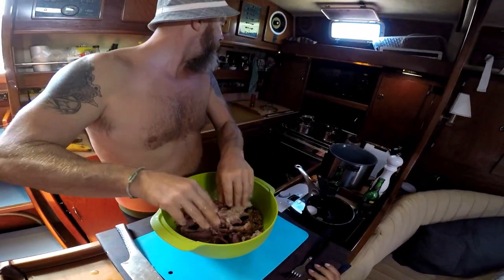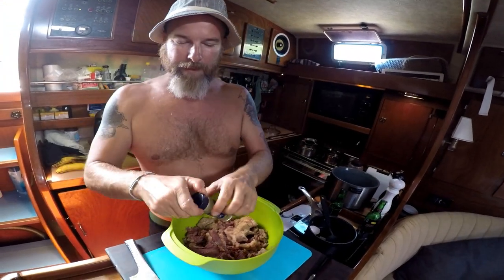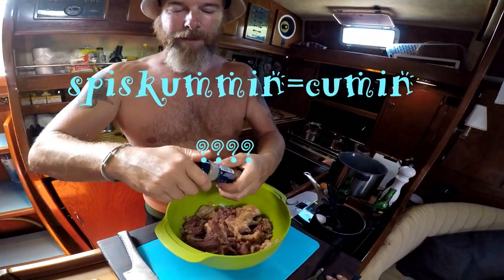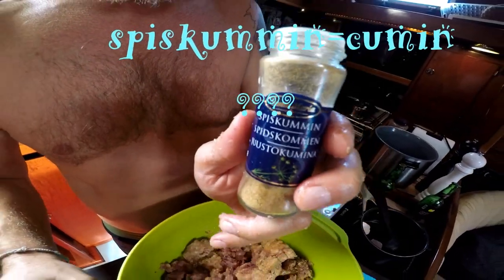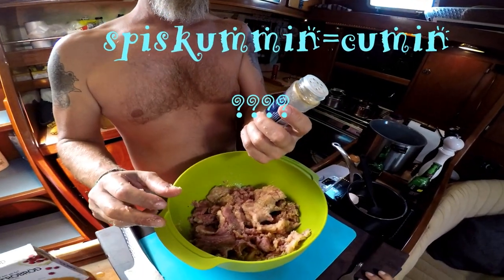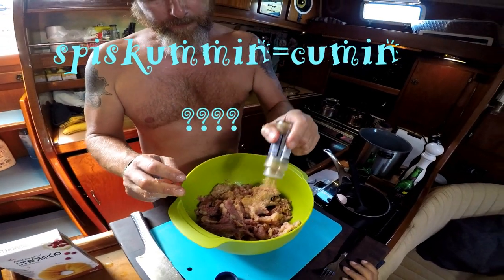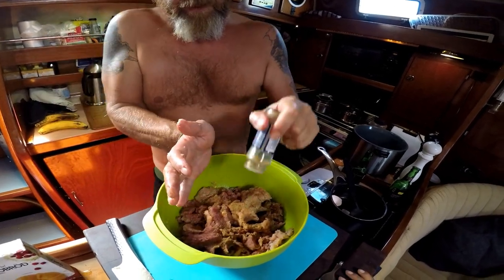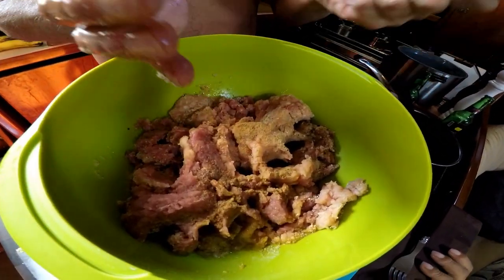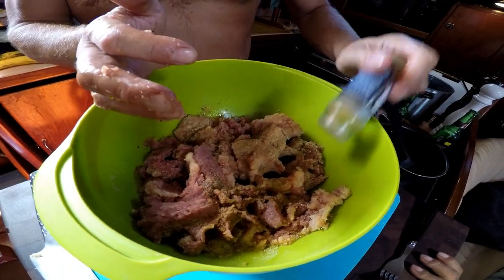I forgot — as usual, I always forget something. And this is? Spiskummel. See, I don't know the English word for it, but we will look it up. It's green.